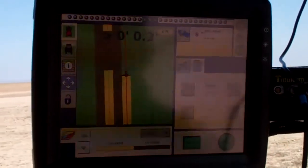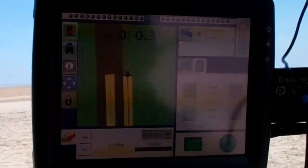This is the first VRS Now test in Texas.